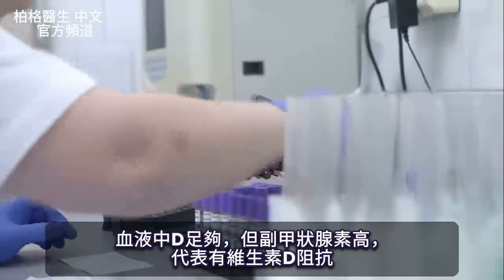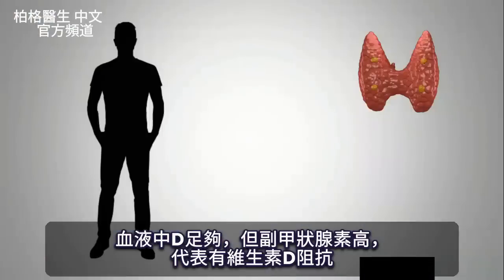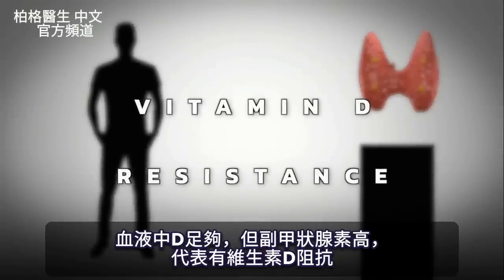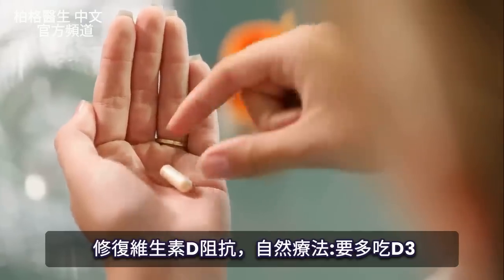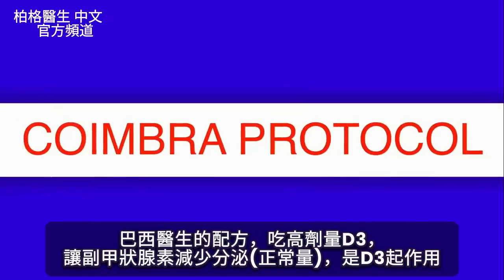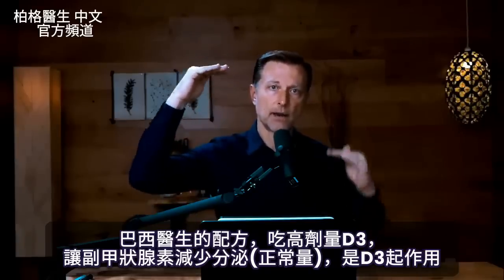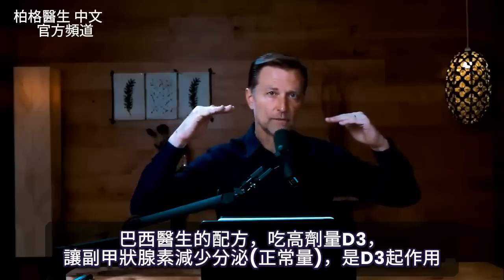If your blood shows sufficient vitamin D but your parathyroid hormone is high, suspect vitamin D resistance. To fix that, you're going to have to take more vitamin D. The Coimbra protocol has everything to do with adjusting and increasing your vitamin D to the point where your parathyroid hormone starts to come down to a low normal area, meaning you're getting the biological effect of vitamin D.